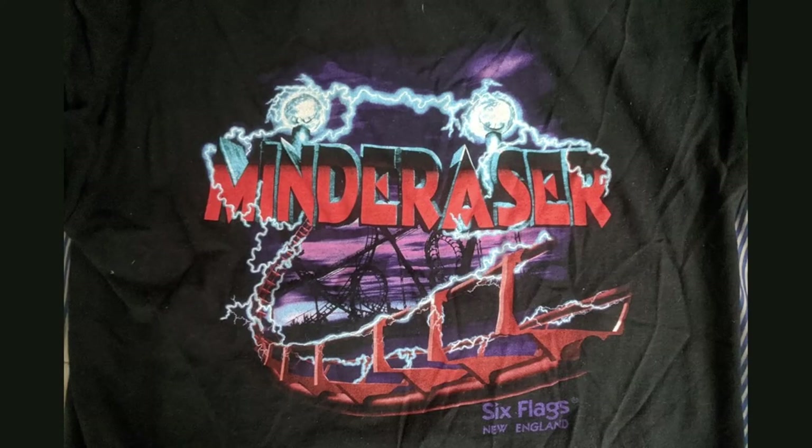Now I want to mention an honorable mention t-shirt — this is the t-shirt from Mind Eraser at Six Flags New England. And this shirt is spectacularly awful. Not only do I not like how Mind and Eraser are merged into one word, but look what coaster is in the background. That is not a Vekoma invert — that appears to be Viper at Six Flags Magic Mountain or some other random arrow looper. I find it hysterical that Six Flags couldn't even put the correct ride on the shirt, which is why I bought it — because it was good for a laugh.